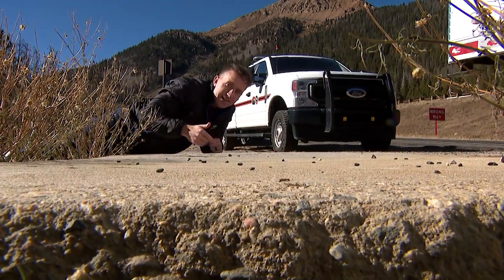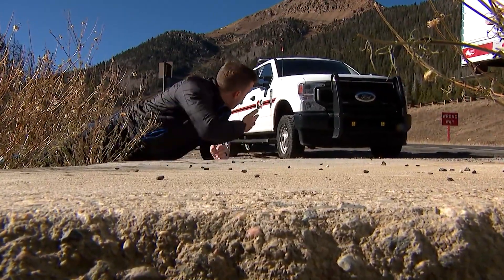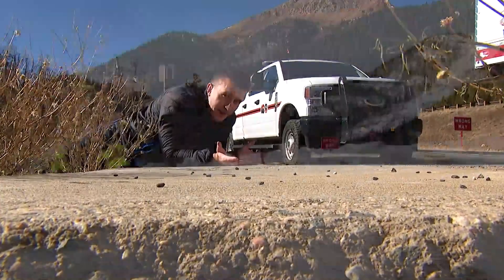This concrete slab on the side of I-70 is where CDOT used to fire their howitzer cannon at the avalanche chutes to knock everything down. But now, it's just a thing of the past.